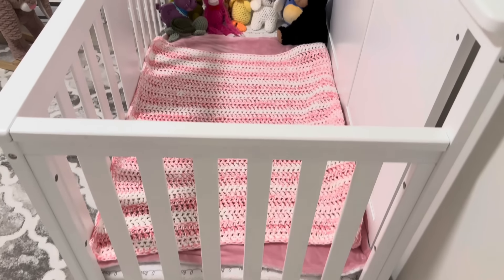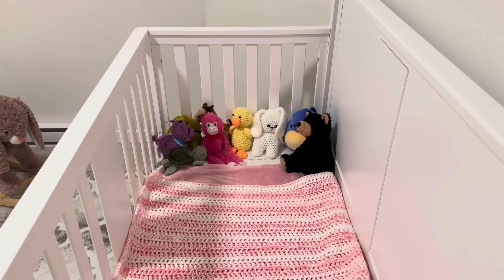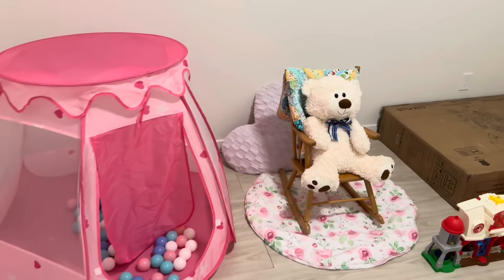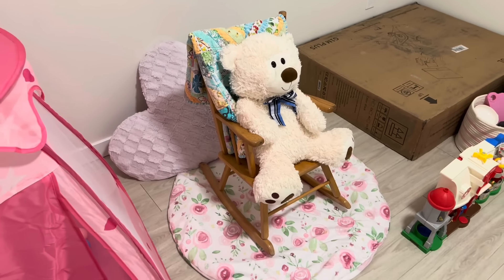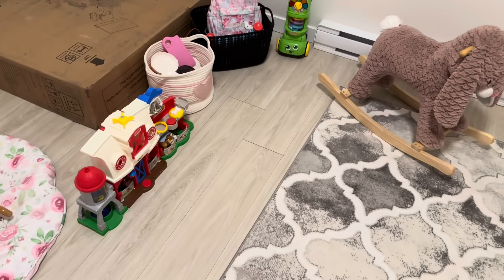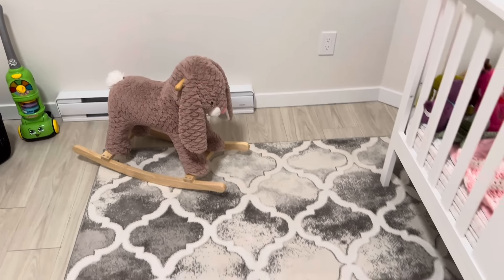Here's her crib — it's a convertible crib from Babies R Us. She's got all of her stuffies. I got this little ball pit thing from Amazon, her teddies from her grandpa, a little rocking chair I got off Facebook Marketplace, some cute little pillows from Winners that are for an upcoming video, some toys, a little rocking bunny, and this rug I got from Walmart.